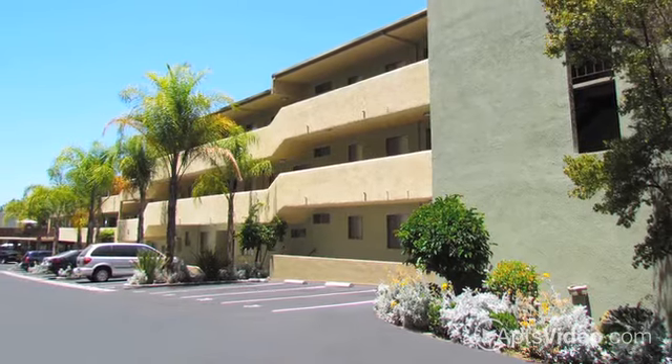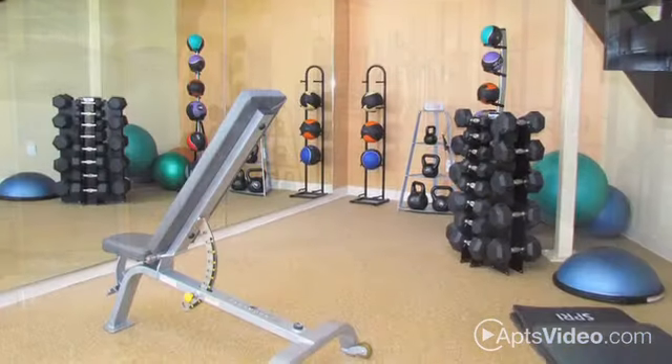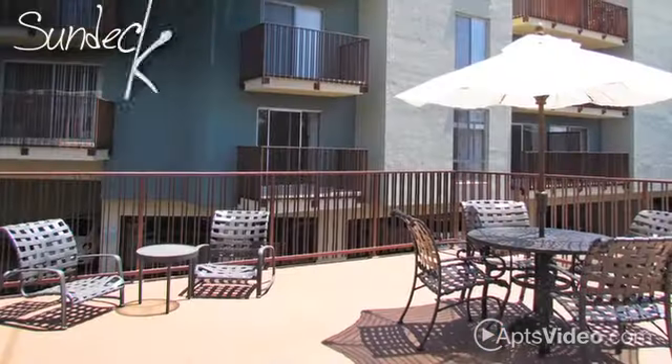Lushly landscaped grounds, a state-of-the-art fitness center, and a friendly and professional management team is just the beginning of the amazing amenities you'll find in our pet-friendly community. We have a full-sized heated pool for your enjoyment, and a wonderful sun deck.